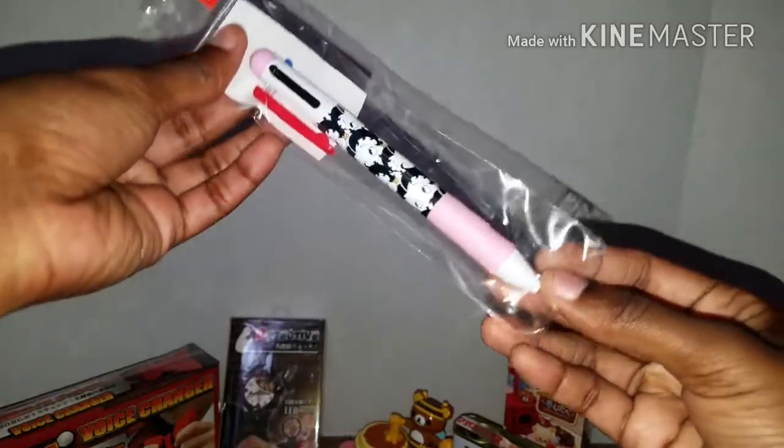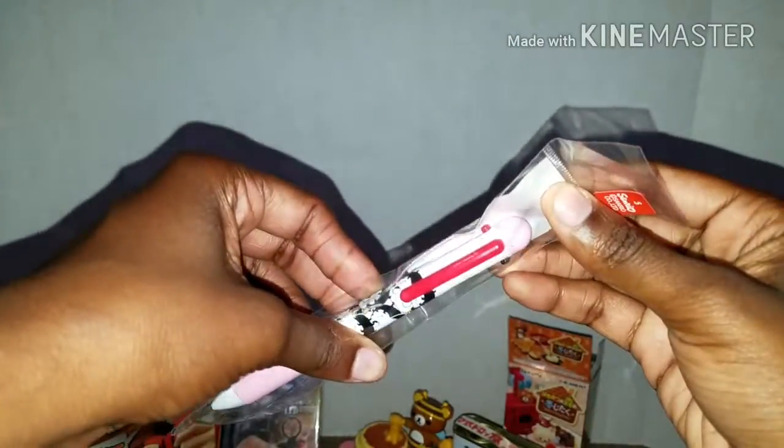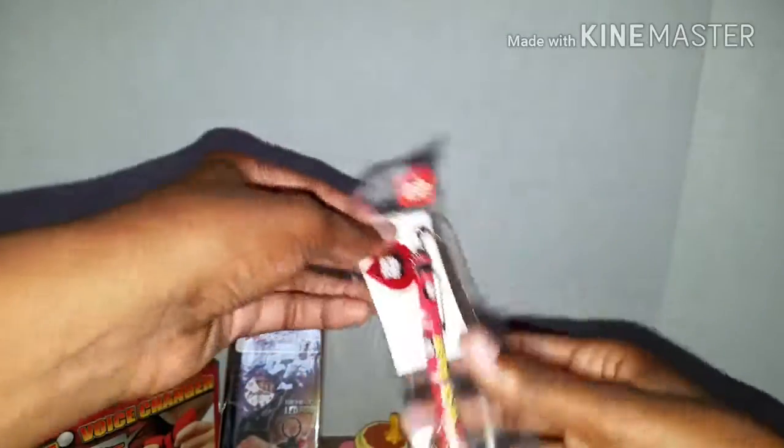I got a Betty Boop pen and it's one of those multicolored pens - I think it's black, red, and blue. That's really cool. I write a lot for work so that's actually really awesome and useful for me. And this one is a pencil, which is super cool.